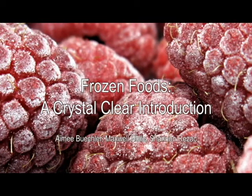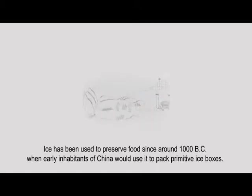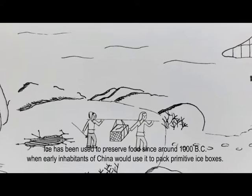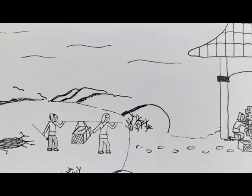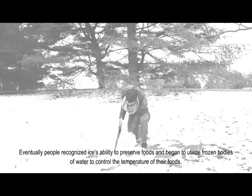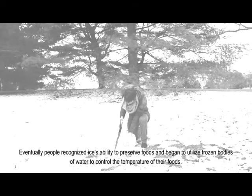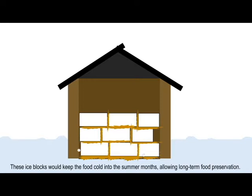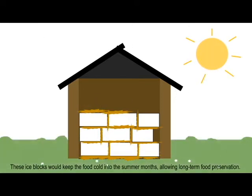Ice has been used to preserve food since around 1000 BC, when early inhabitants of China would use it to pack primitive ice boxes. Eventually, people recognized ice's ability to preserve foods and began to utilize frozen bodies of water to control the temperature of their foods. The ice blocks would be packed with strong sawdust between them as an insulator, keeping food cold into the summer months and allowing long-term food preservation.